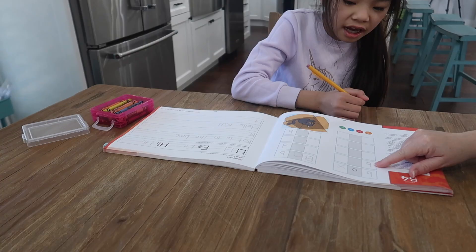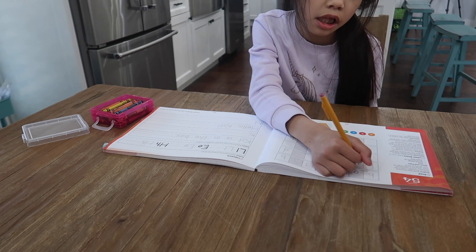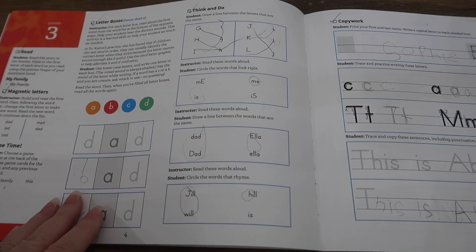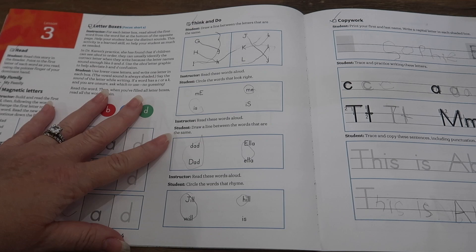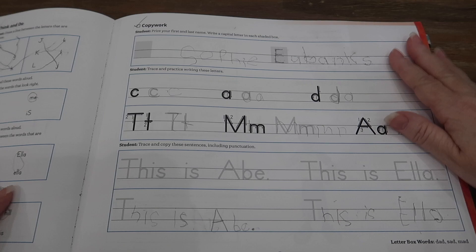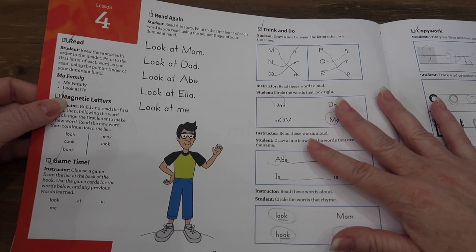This is pretty much the same as what they did the previous day — you start out reading, still doing the magnetic letters, still doing the flashcards, but then adding the letter boxes. It's different information but the same tasks: you're practicing the handwriting again. You can see how repetitive it is, especially at this early level. This is basically for a child who is just learning to read — they know their letter sounds but they're not reading yet.